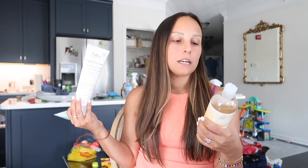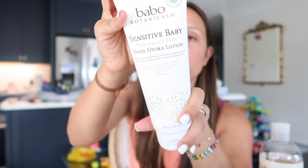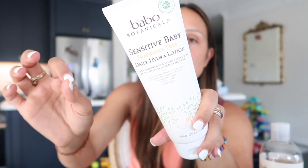The products I consider must-haves are baby soap, baby lotion, and baby sunscreen. The brand I absolutely love and cannot rave about more is Babo Botanicals. This is an amazing line — from newborn up, I even use some of these products myself. My favorite line is their fragrance-free sensitive baby line. This is their body lotion and I've been using it on both of my sons.